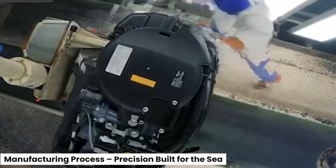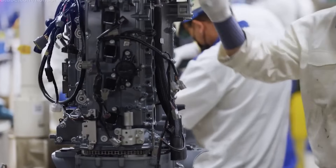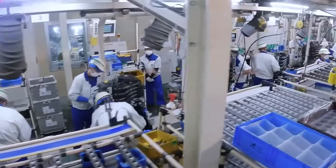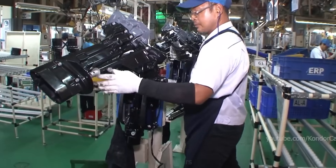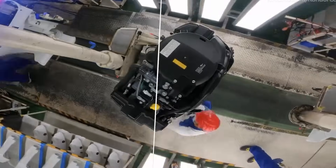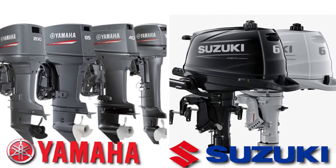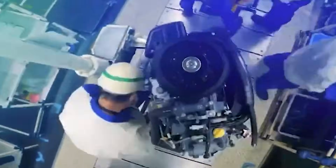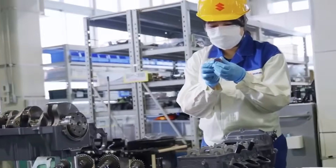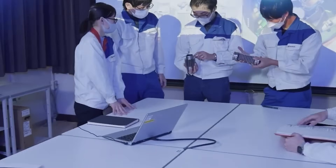Building a marine engine isn't just tweaking a car engine for water use — it's a completely different engineering beast. These engines aren't meant to cruise highways; they're designed to brave salt, spray, and surging seas. They're life support systems on the water, and when you're miles offshore, failure isn't just inconvenient, it can be dangerous. Japanese manufacturers like Yamaha and Suzuki are legends in the marine world for one big reason: obsessive reliability. Their outboard engines are crafted in ultra-clean facilities where even microscopic contaminants are unwelcome, with some high-performance models hand-assembled by master-level technicians with decades of experience.